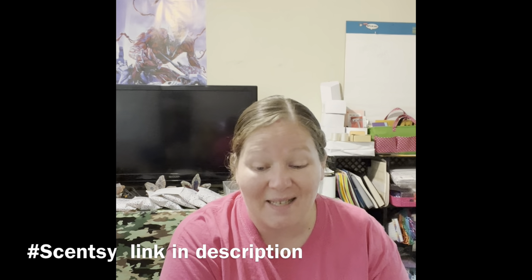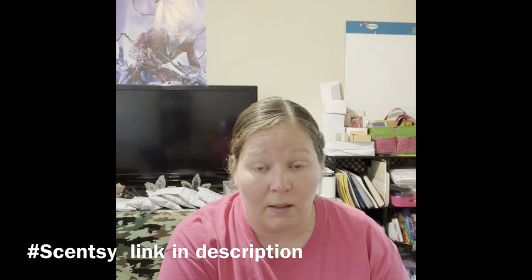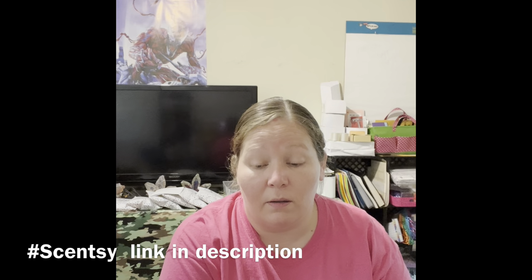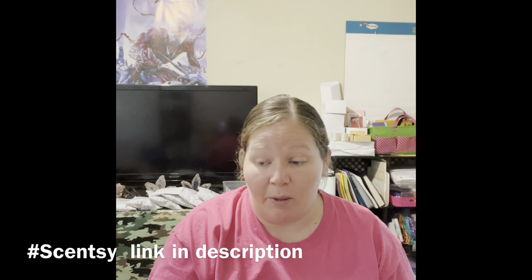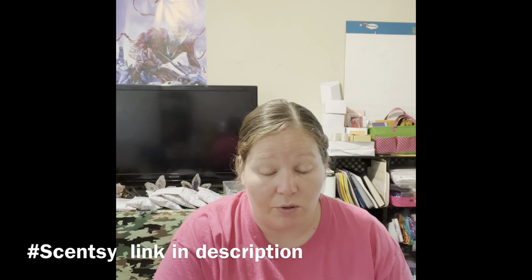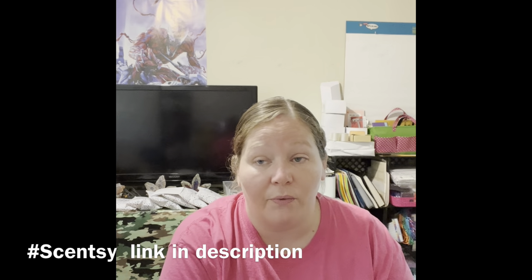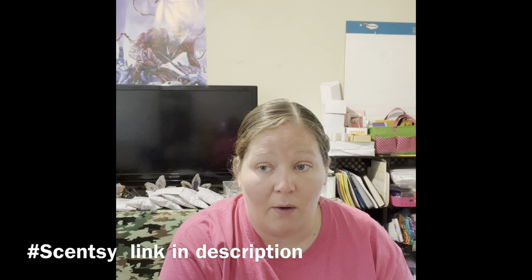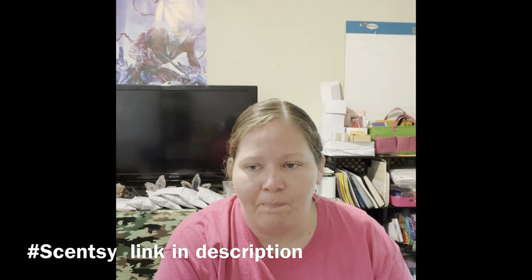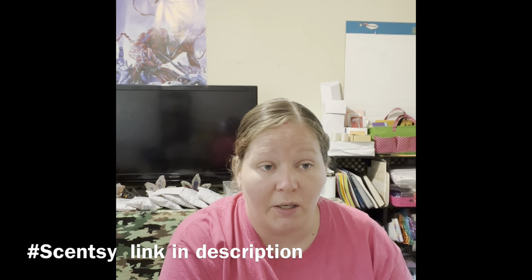My website is tiffanyscott.scentsy.us — you can go to the special section and then do clearance. The Bring Back My Bar — all 25 scents I showed you — the Chase the Rainbow and summer collection are already out, but the 25 I just showed will be available for purchase June 1st. We still have the Lion King buddies while supplies last, and Winnie the Pooh stuff in clearance — Eeyore and Pooh, maybe Tigger too. Looney Tunes dropped this week with Taz and Marvin the Martian, and previous Looney Tunes Scentsy buddies are in clearance.